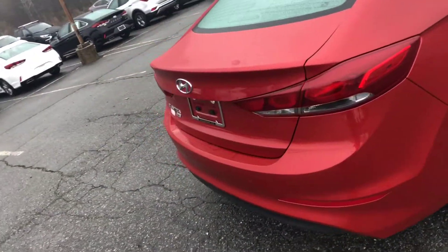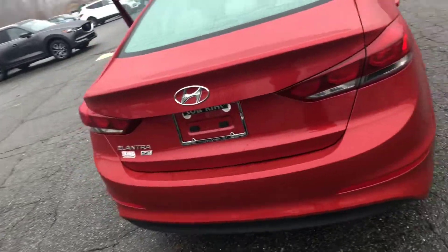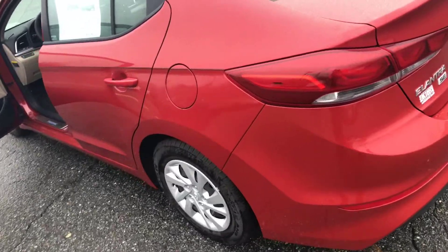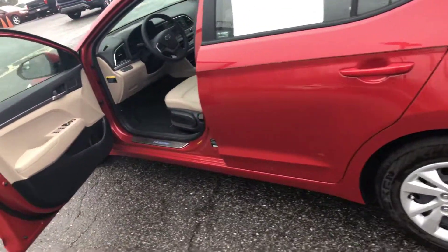Come on down to Bob King Hyundai, located at 1601 Salas Creek Parkway in Winston-Salem, Carolina, or give us a call at 336-724-2861 and give one of these beautiful babies a try.